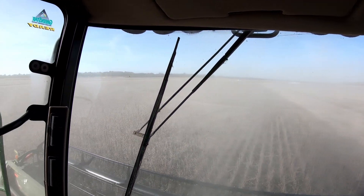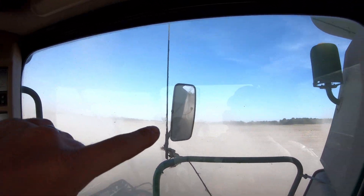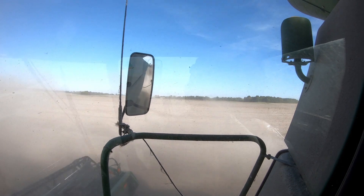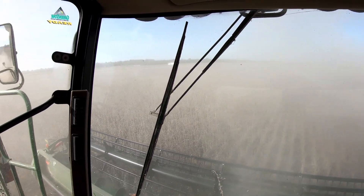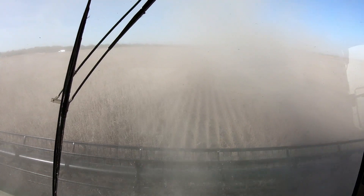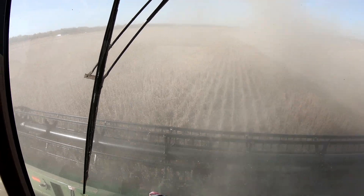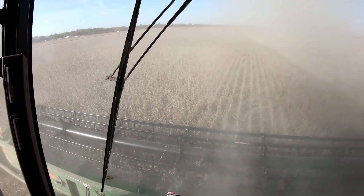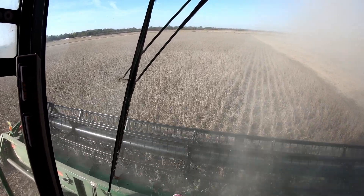We are going to keep mowing these beans off. We've got this patch here to do, and then we've got 30 acres through the dust. And then 20 and 10 behind us over here. We've got some different varieties we are cutting out here - see how they are doing. So far all the beans we have cut have been doing exceptionally well.